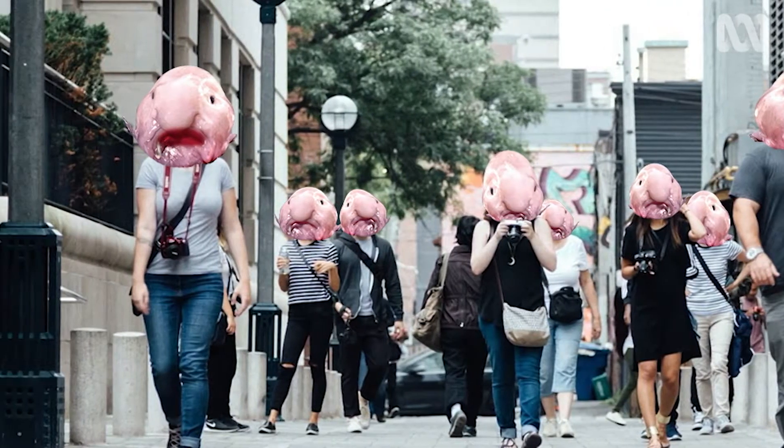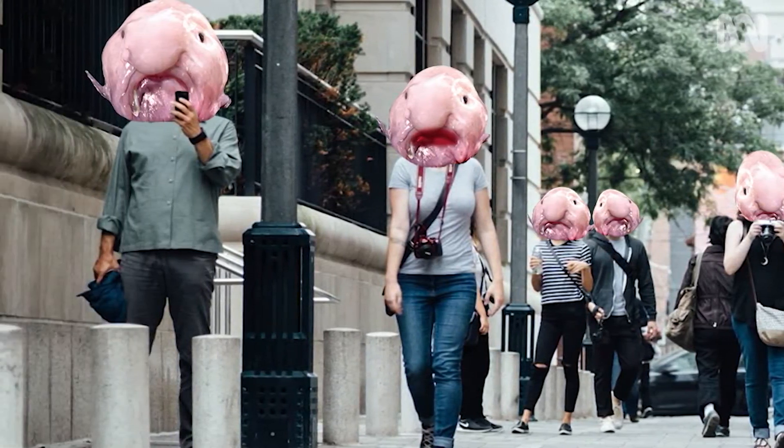Hi, I'm Naomi and here's what the world would look like if everyone had the face of a blobfish. Adorable.